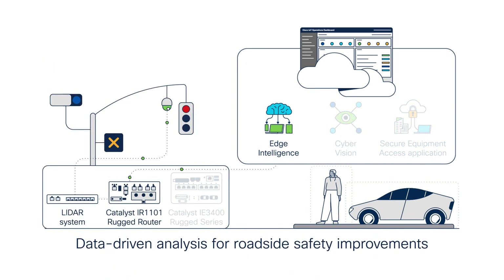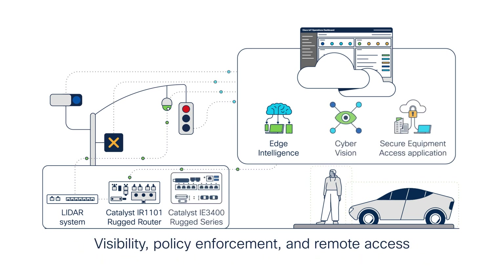The IR 1101, which can be deployed and managed in Cisco IoT Operations Dashboard, receives the data captured by the LiDAR system and then classifies and records this data at the edge to provide data-driven analysis for roadside safety improvements using edge intelligence. Cyber Vision and Cisco Identity Services Engine (ISE) on both the IR 1101 and IE 3400 provide visibility and policy enforcement for this solution, while Secure Equipment Access allows remote access to the roadside devices.